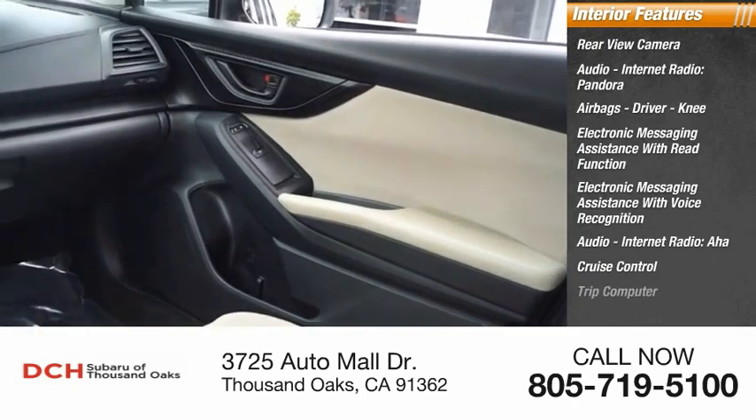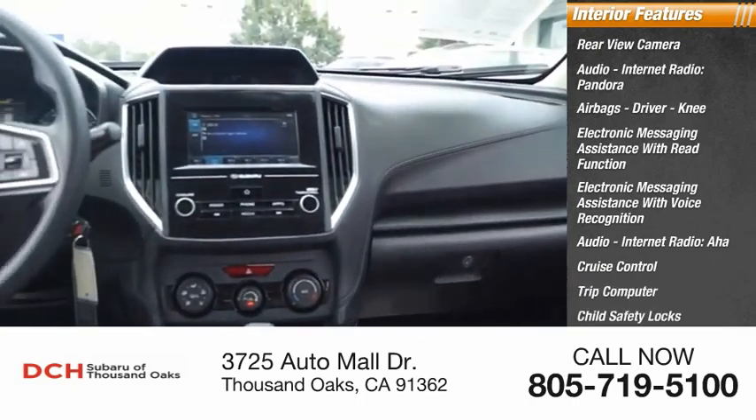AHA, cruise control, trip computer, child safety locks, and multi-function display.